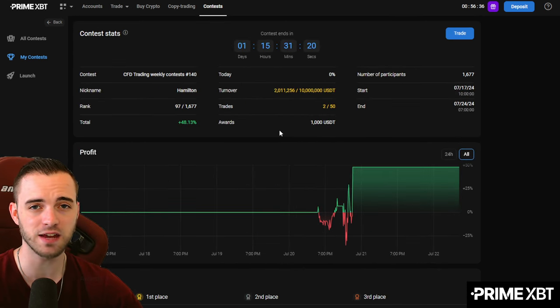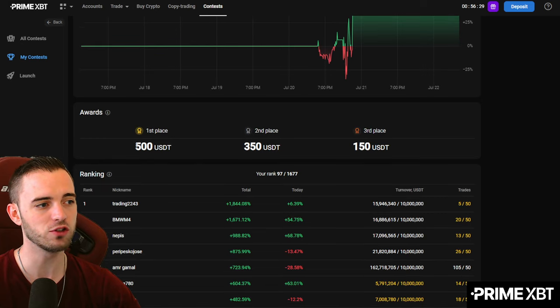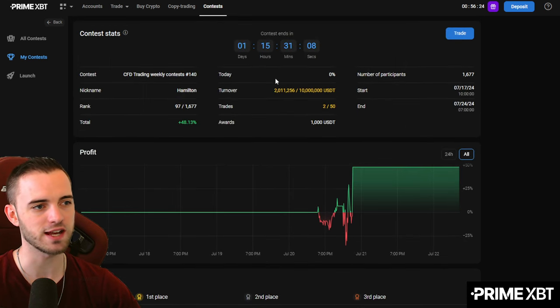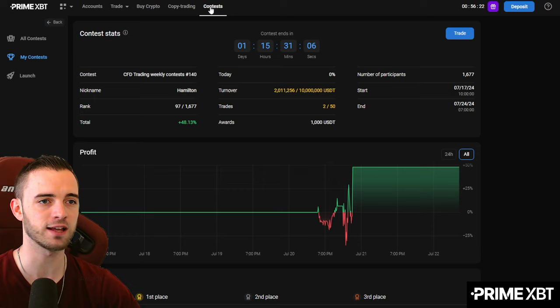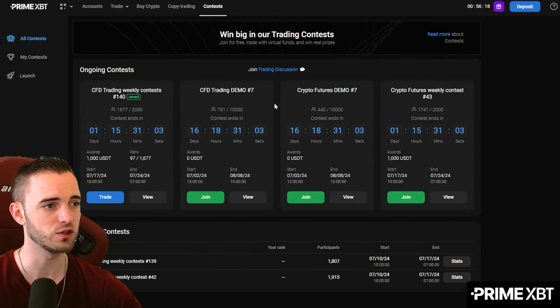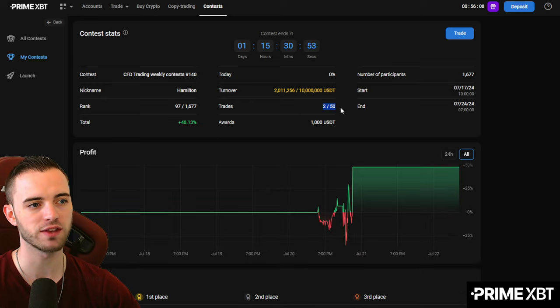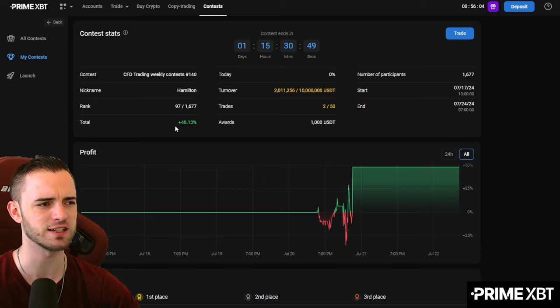Just taking a punt at this every week and getting to know the platform is something that's beneficial, because you can actually win real money if you win these weekly trading contests. You can literally sign on every Monday, sign up for the trading contest, and then trade all week. One thing to note is there is a minimum of 50 trades over that week, so you are going to have to grind it.